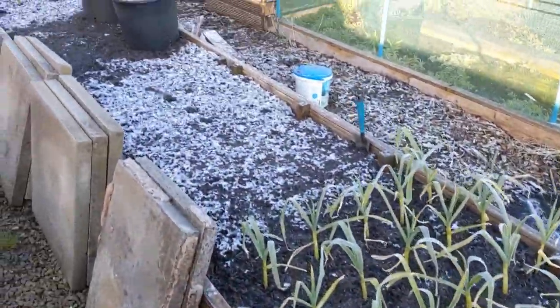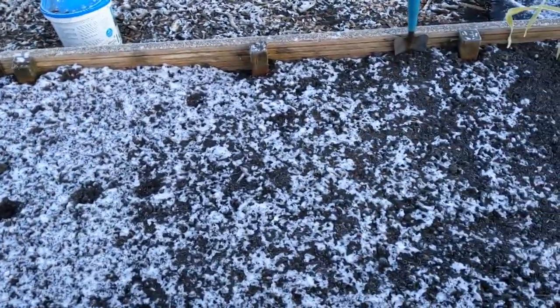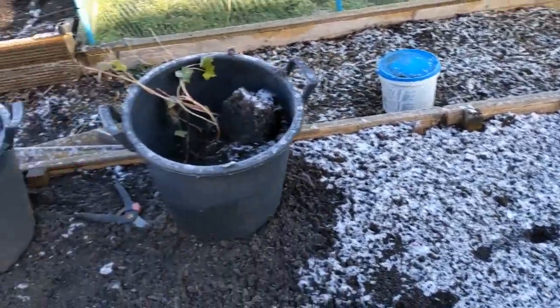Good morning everybody. Last night we had a really bad cold, frosty night. I'm just coming down and inspecting to see what's been hit. You can see that it got down to minus three last night and we had a bit of snow.